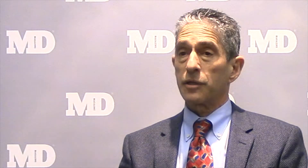Eslicarbazepine acetate is principally eliminated by the kidneys, so if you have kidney failure, you have to adjust the dose. Most adverse events with this drug — as with almost all drugs — are more common as the dose goes up, but it's the same range of adverse events across the dose range. Common adverse events are headache, somnolence, dizziness, and blurred vision. There's a full list in the package insert.